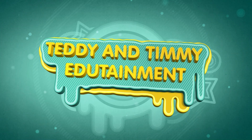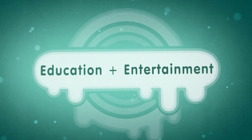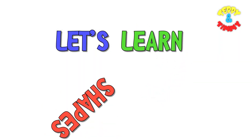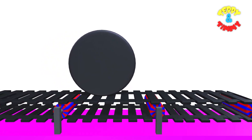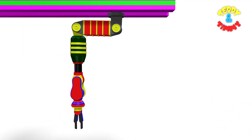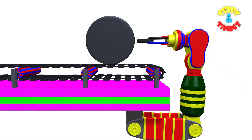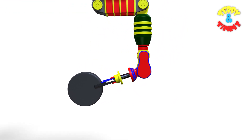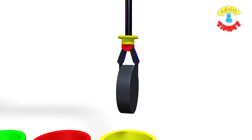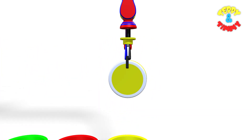Teddy and Timmy Edutainment — Education plus Entertainment. Kids songs and learning videos. Let's learn shapes and colors! Here comes circle, and Robo Arm is going to collect the circle. He has picked up the circle, and now the circle is going to dip in the yellow color drum. Here comes the yellow circle!